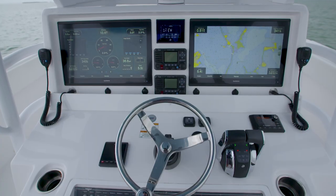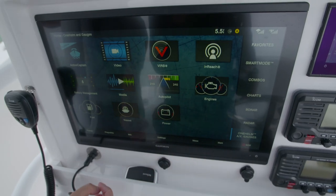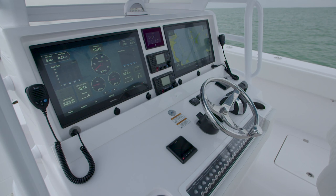Anything electronic on this boat can be controlled through our two 22-inch Garmin displays. For example, we've got the radar on right now to monitor some rain that's in our area, but if you want to look at your engine stats, check your fuel economy, or even adjust the volume, you can do all of that from these screens.